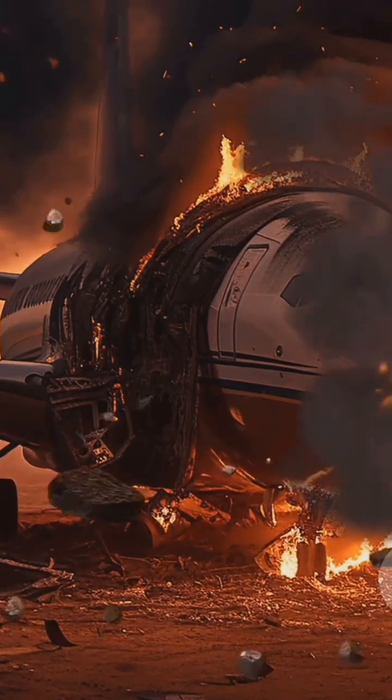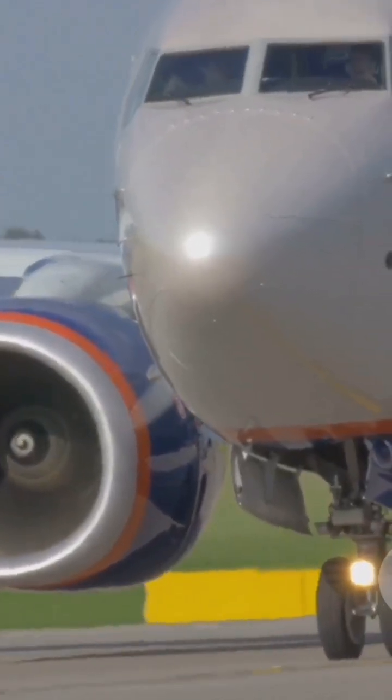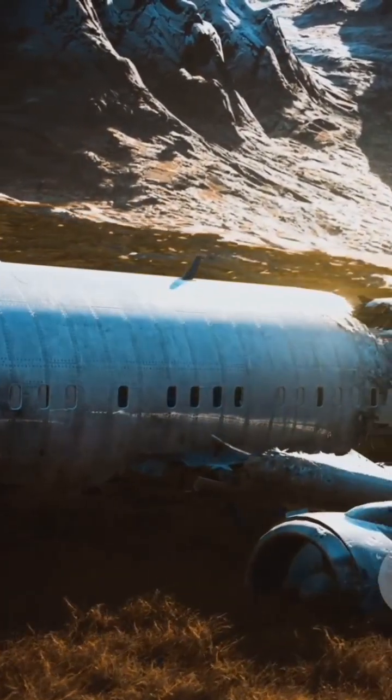Touchdown occurs short of the aiming point on runway 29. Main gear impacts hard. Sparks and dust appear. The aircraft veers from centerline, leaving skid marks.